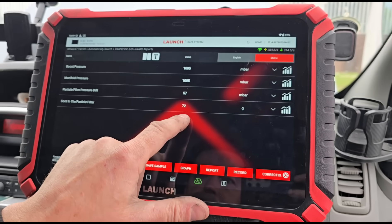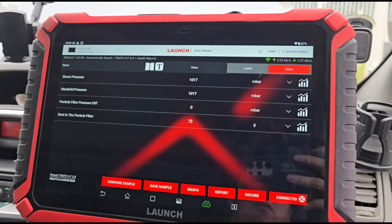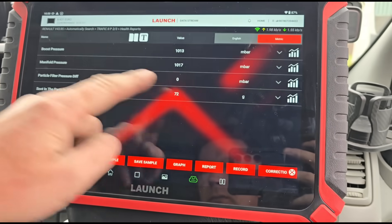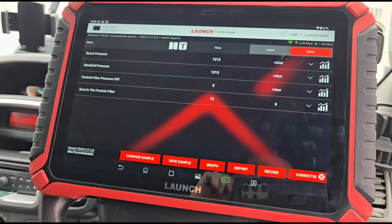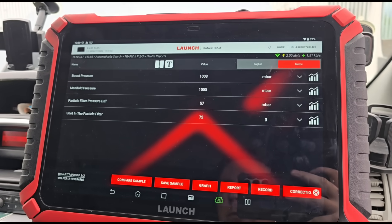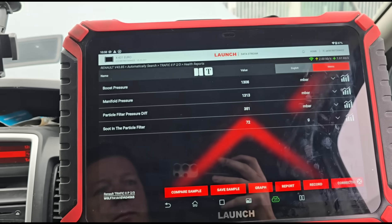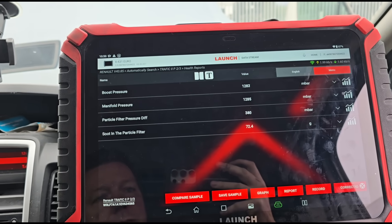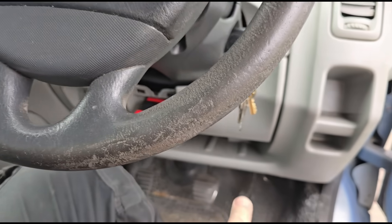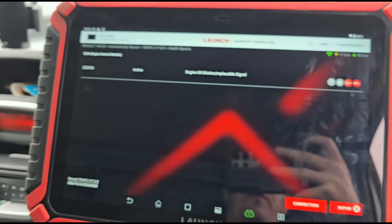Now you can see we have 72 grams of soot, 57 millibars of pressure, and 1005 on the manifold pressure. With ignition off we get similar readings on both the boost pressure and manifold pressure, and the particle filter pressure goes to zero. Starting up, we have around 57 millibars of pressure, and holding the engine up to 3000 RPM we have about 350 millibars. I've done a pedal reset, holding the brake and revs to reset the oil — let's just check if that's been reset. It hasn't — we'll have to try that again.